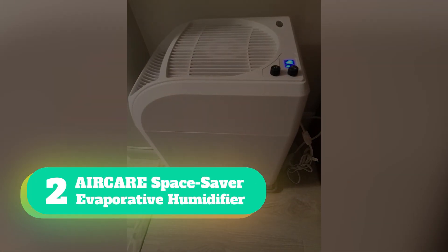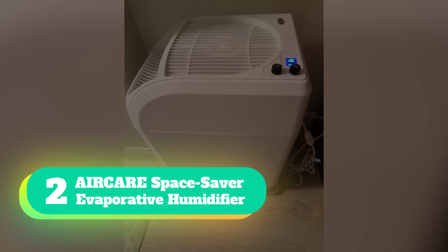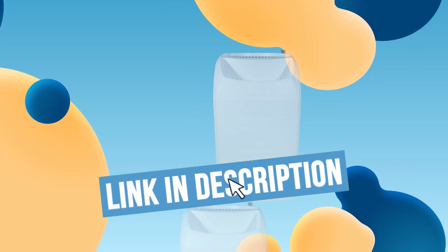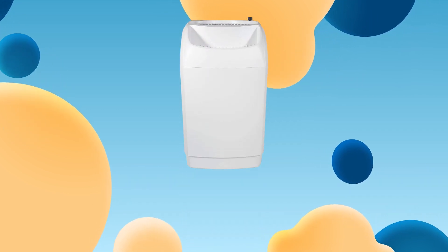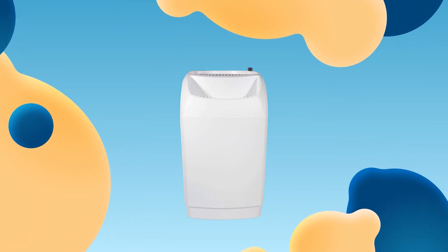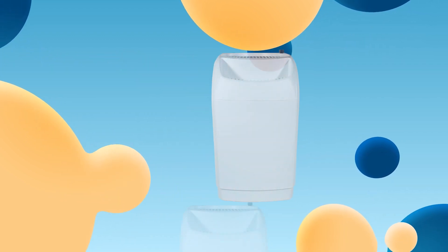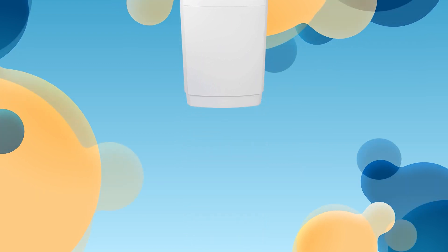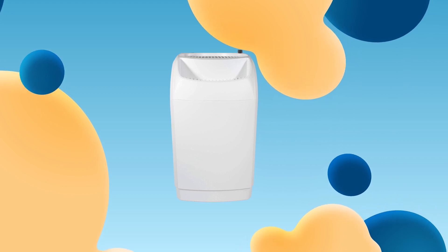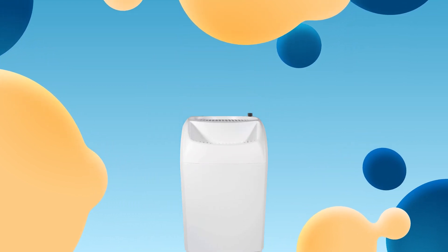Number 2: AirCare Space Saver Evaporative Humidifier. With its large water reservoir and a maximum runtime of 70 hours, this evaporative cool mist humidifier is capable of covering your whole house up to 2,700 square feet. Its sleek, contemporary design will blend in with almost any decor, whether it is in your living room, family room, or bedroom. Measuring 22.5 x 12.5 x 17.5 inches and weighing 14 pounds, it is compact enough to fit under a desk or beside a nightstand.